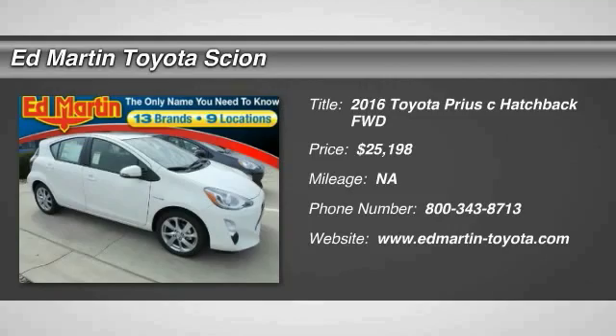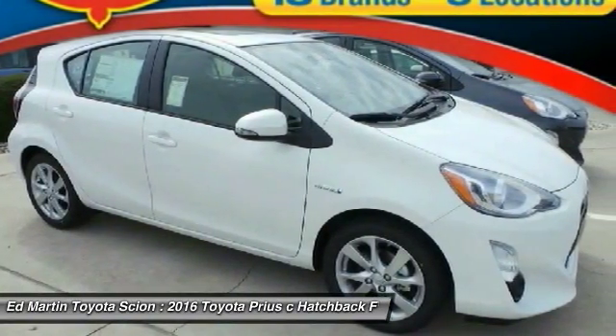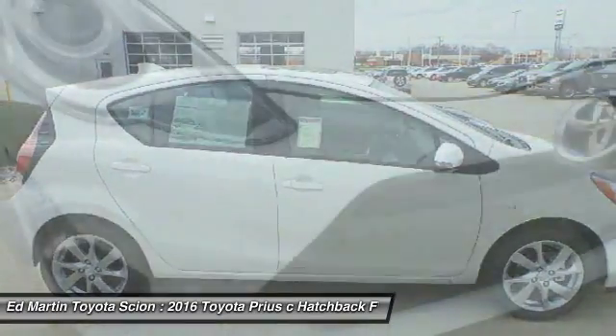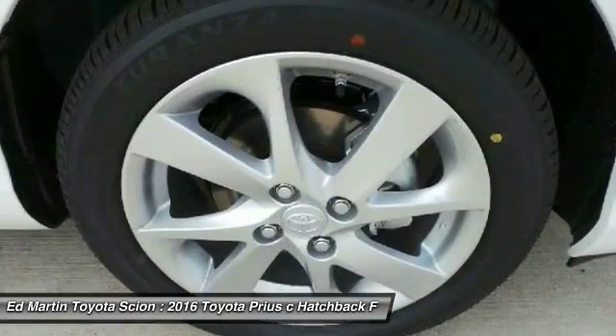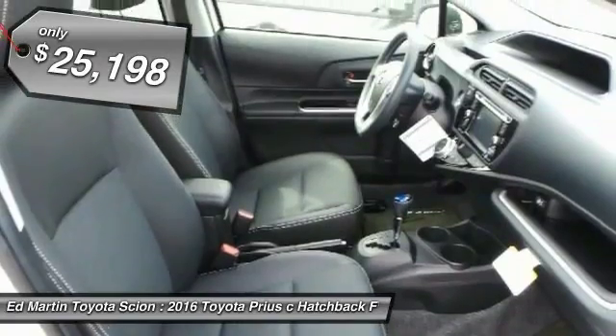2016 Prius. Prius offers harmony between man, nature, and machine. Using the wind, the sun, and advanced hybrid technology, Prius is a true full hybrid — one reason for its EPA-estimated combined 50 miles per gallon rating — and is priced below $30,000.